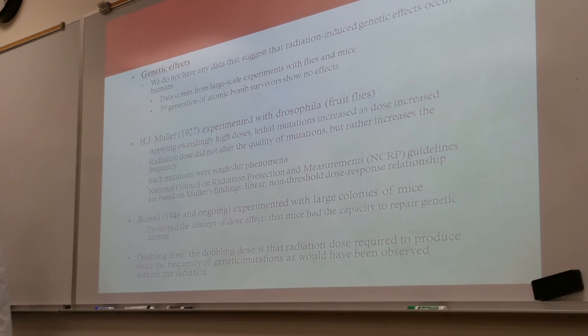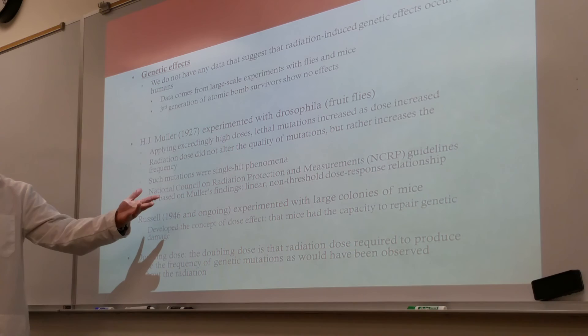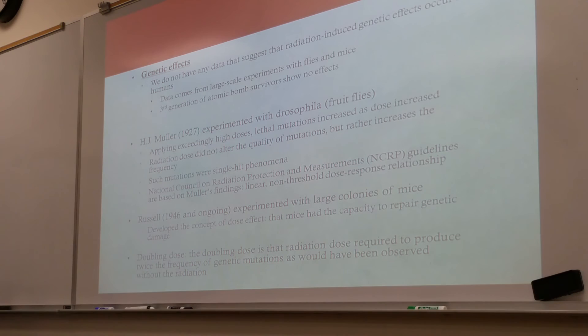H.G. Mueller in 1927 experimented with Drosophila — fruit flies — applying seemingly high doses. Lethal mutations increased as dose increased. Radiation dose did not alter the quality of the mutation, but rather increased the frequency. The type of mutation didn't change; it just increased the number of mutations. Such mutations were single-hit phenomena. The NCRP guidelines are based on Mueller's findings — it is because of him that we follow the linear non-threshold model, because no matter how small the dose, the fruit flies demonstrated some type of mutation or effect.